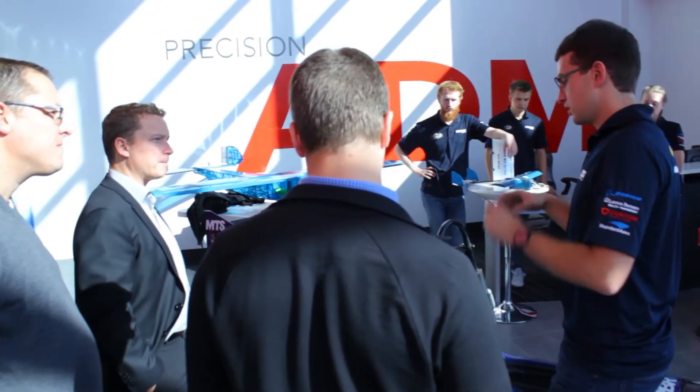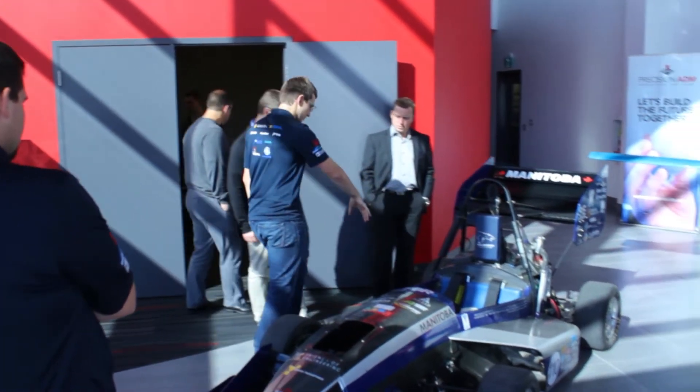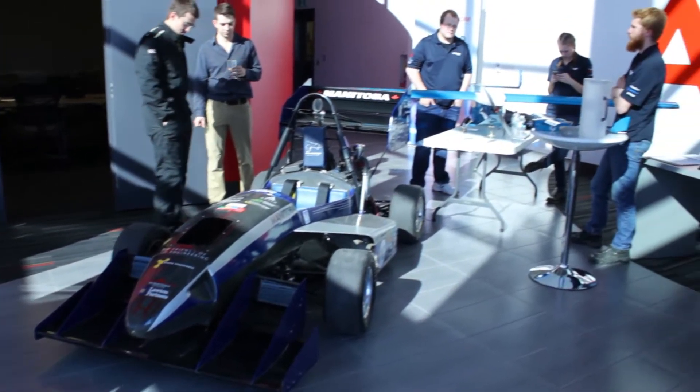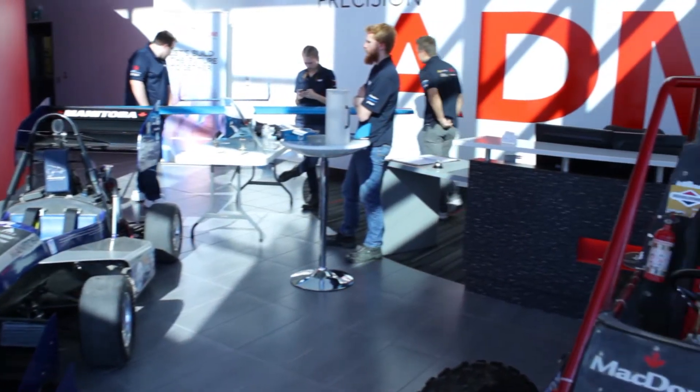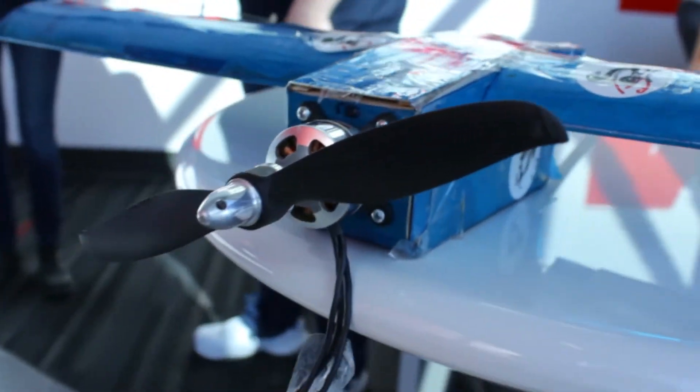And what this is, is many different vehicles that they've produced various rule books for, for students to build vehicles according to these rule books across the world. So we have Formula Car, which is powered with an internal combustion engine. There's Formula Electric, that is powered with an electric motor. There's Baha Vehicle, which is an off-road buggy. And there's the micro aircraft vehicle, as well as the aero design.